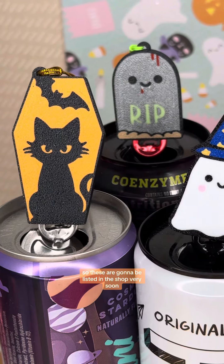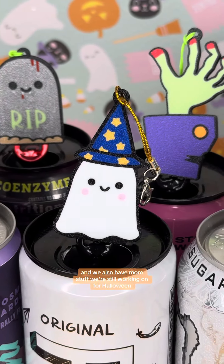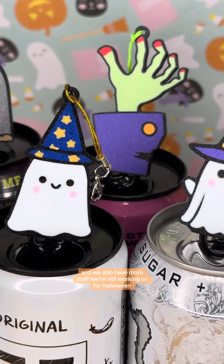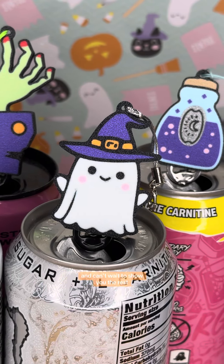So these are going to be listed in the shop very soon, hopefully in the next day or two. We also have more stuff we're still working on for Halloween, so we truly will be releasing more all through this month and can't wait to show you the rest.